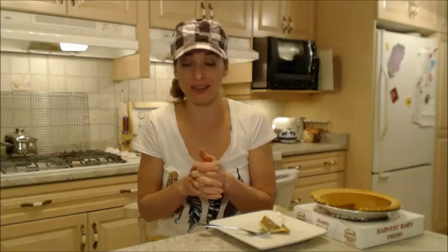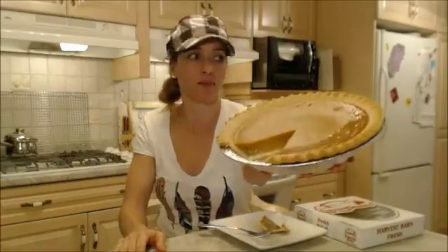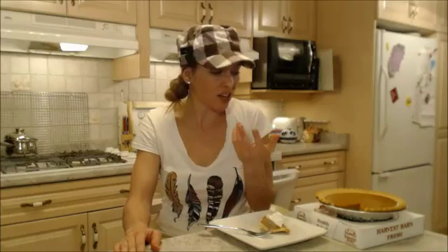Let me finish that off in a second. But if you don't feel like baking, or you don't have the ability to bake, or if you're just in a last-minute rush and running to someone's house and they need pie — Harvest Barn Country Markets has you covered. Beautiful pie, I'm not even kidding. Really, really tasty, and you can tell it's nicely fresh baked.